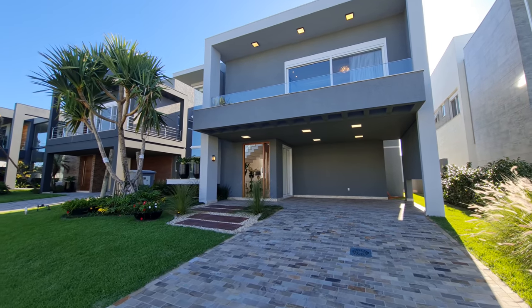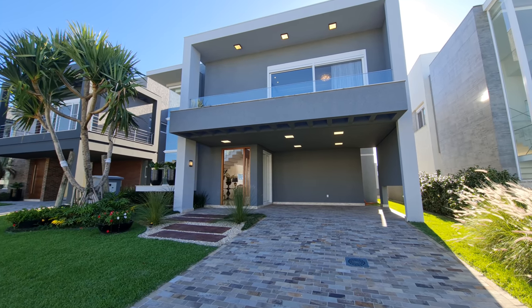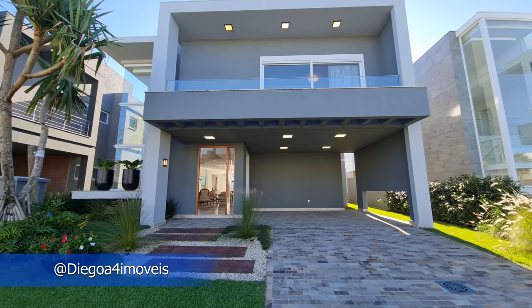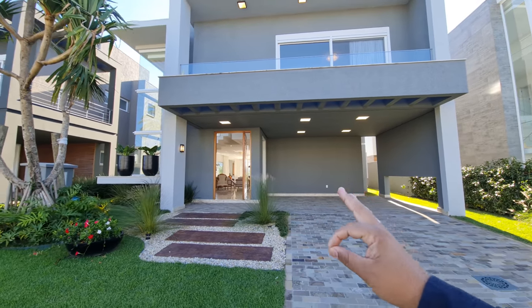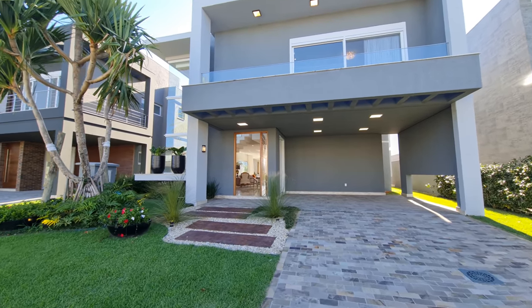Welcome, welcome! Good afternoon or good night — I don't know how you're watching this video, but I want to show you this house that was ready for a little while. Decorada, 480m² de área construída na melhor quadra do condomínio. Vamos lá conhecer ela? Vamos lá então, vem comigo!